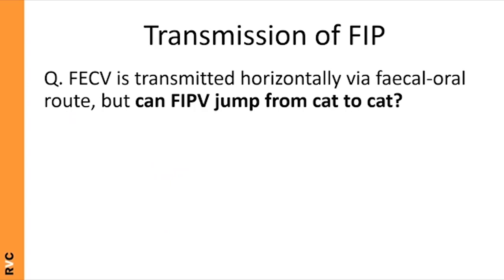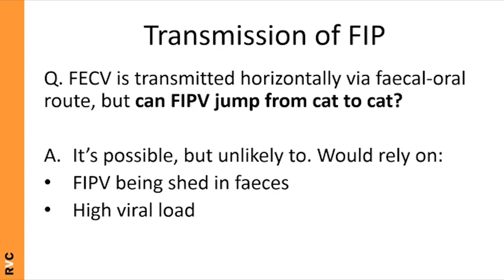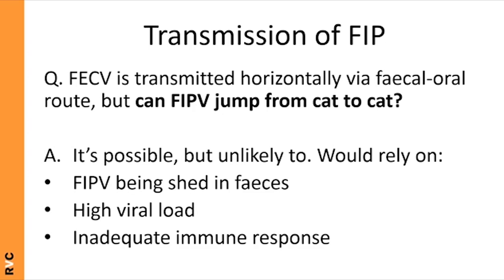We know FECV is transmitted horizontally via the fecal-oral route, but can FIPv jump from cat to cat? The answer is: it's possible but unlikely. Horizontal transmission of FIPv would require FIPv to be shed in feces — which usually isn't the case, as cats infected with FIPv typically shed only FECV or nothing at all. It also requires a very high viral load, close proximity, shared litter trays, immunosuppression, and an inadequate immune response.